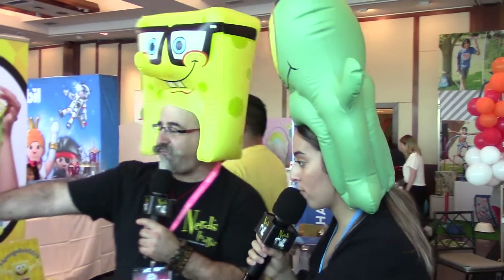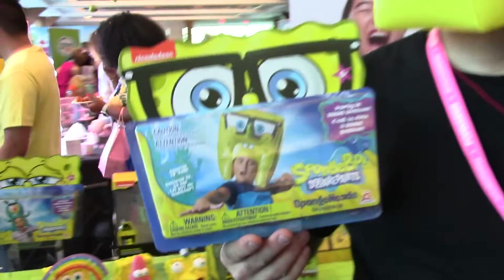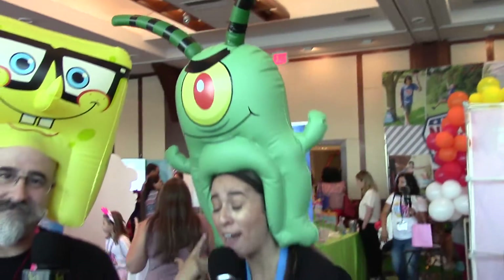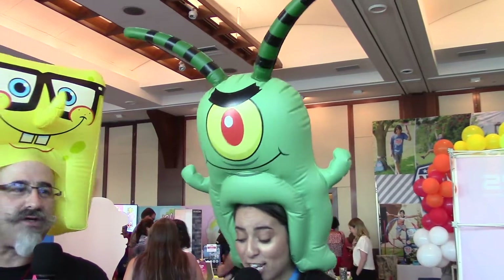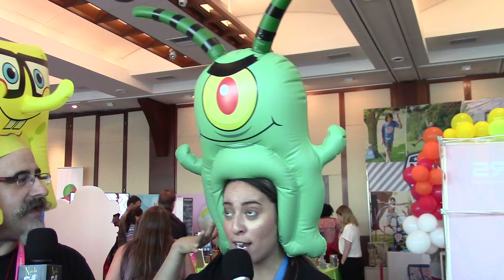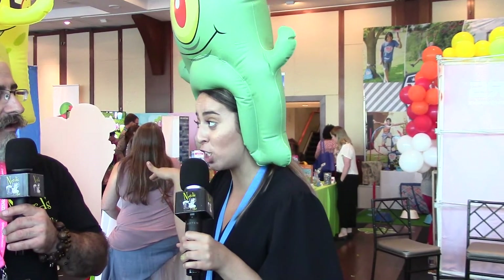So we continue forward with more of the SpongeBob line — that is what we're wearing right now. Kids and adults alike. I mean, I have my next Halloween costume sorted. I'm wearing Plankton? Plankton. Well, if I was wearing Squidward, I just need a brown shirt and khakis and I'm officially Squidward.